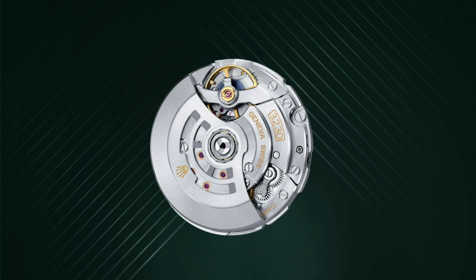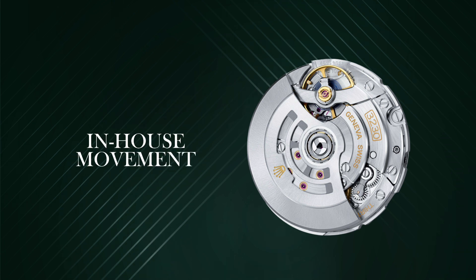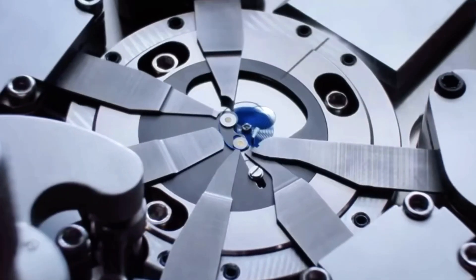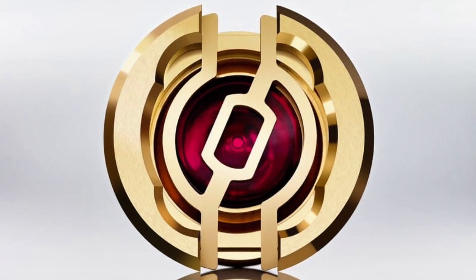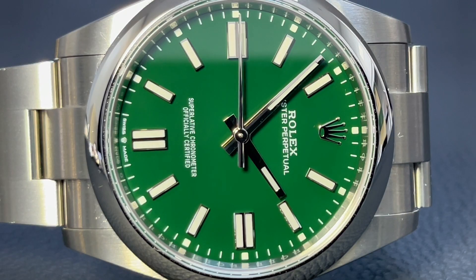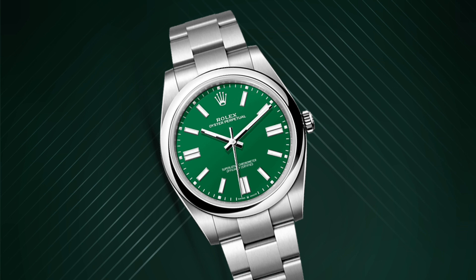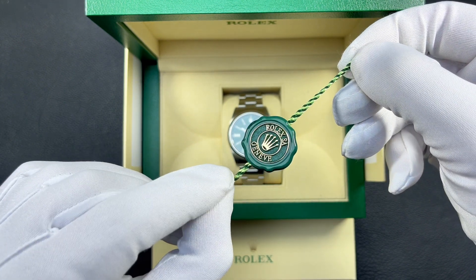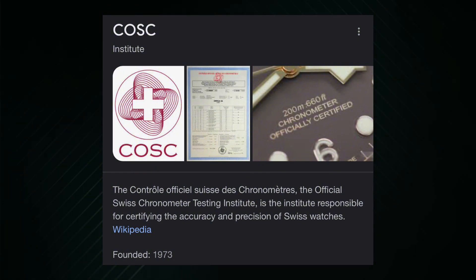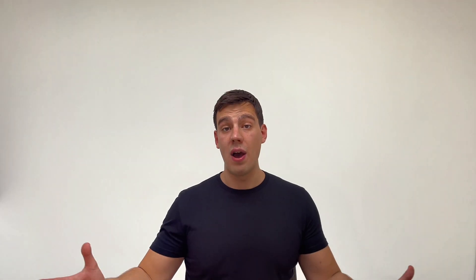Behind the closed case back lies the heart of this Swiss-made watch: the Rolex caliber 3230, an in-house movement known for its reliability and precision to minus two plus two seconds per day. The movement is protected from magnetic fields with its blue Parachrom hairspring and also features a high-performance Paraflex shock absorber and Chronergy escapement for improved efficiency. Like most modern Rolex movements, it offers an impressive 70-hour power reserve. The dial proudly boasts 'Superlative Chronometer Officially Certified,' indicating the watch has been tested using Rolex's unparalleled methodologies above and beyond COSC requirements — covering precision, waterproofness, self-winding, and power reserve.